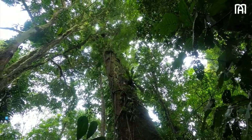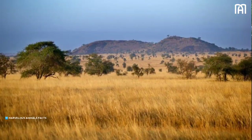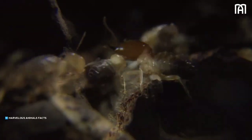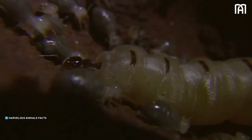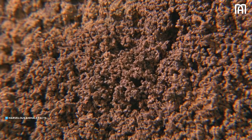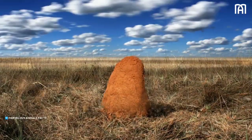Anteater habitats include dry tropical forests, rainforests, grasslands, and savannas. Anteaters are specialized to feed on small insects, with each species having its own insect preferences. Small species are specialized on arboreal insects living on small branches, while large species can penetrate the hard covering of the nests of terrestrial insects.